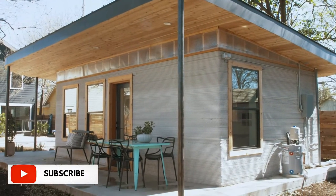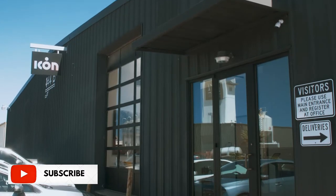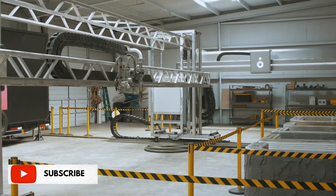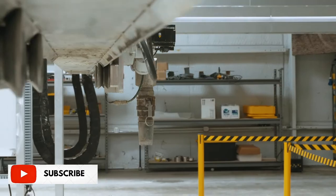My name is Jason Ballard and I'm the CEO and co-founder of ICON. ICON is a construction technology company working in robotics, software, and advanced materials to help lower the cost, increase the speed, and increase the quality of housing.